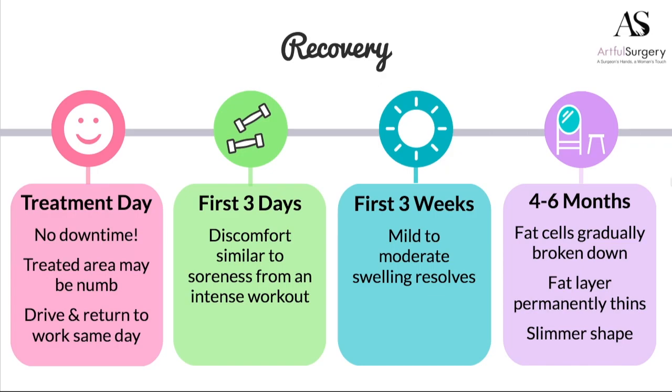So what to expect as you get your treatment. This is a no-downtime procedure, but it's not a haircut — we are doing something to your body. Your skin will be a little bit numb. You'll wake up the day after the treatment and feel like you did the workout of the century. You'll feel a little bit sore, but if you were sore from a workout, you would go to work — and that's what you can expect. You may have some swelling that resolves within three weeks. The fat cells that have been put into apoptosis — meaning they have been shut off and are gone for good — are gradually broken down over four to six months after the treatment. Skin tightening goes on for up to a year.